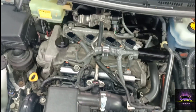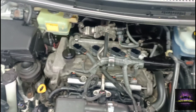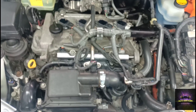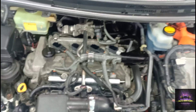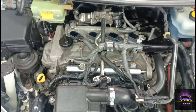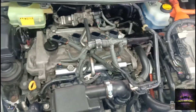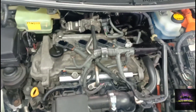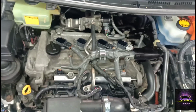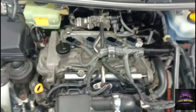Put the scan tool on, read data, looked for codes — I got a P0171 code, which is system lean, bank one. You have to ask yourself what could cause that: anything from a faulty mass airflow sensor, fuel delivery issues, or even a vacuum leak. So we're on the hood — let's take a look and see what we get based on scan tool data and just common sense.